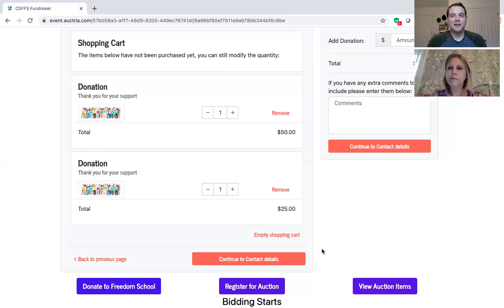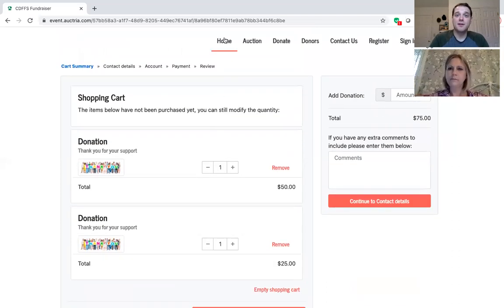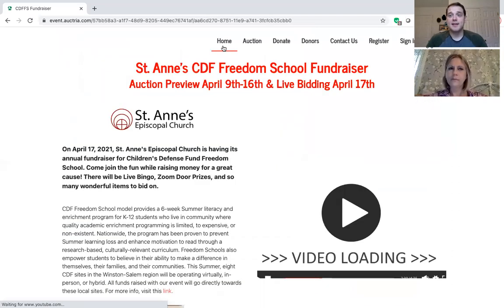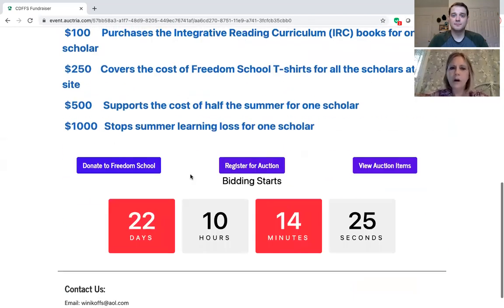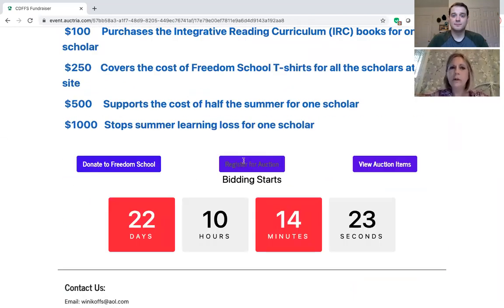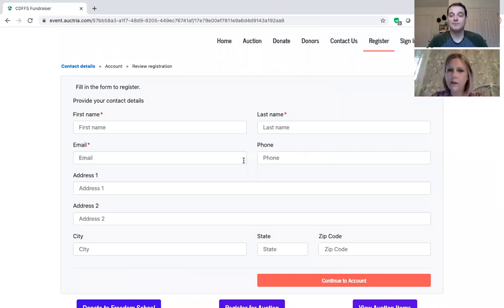By live we mean live like a PBS fundraiser — you are not physically at St. Ann's during the auction, it is live as in real time. I hope you found this really informative. I just want to add one thing: when you are registering for the auction, make sure you confirm your email with Octrea. Make sure you check your email and click the link once it's provided in your email address.